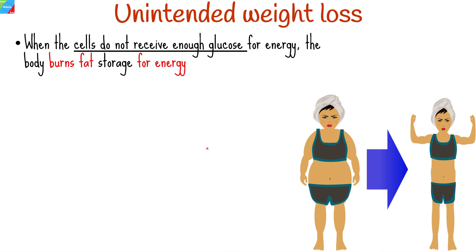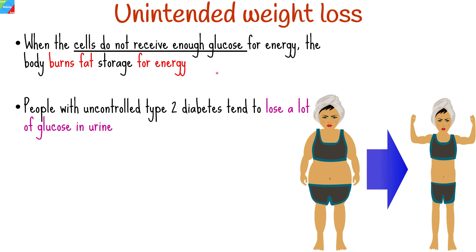Unintended weight loss could be another warning sign of diabetes. When the cells in the body do not receive enough glucose for energy, as in the case of type 2 diabetes, the body turns to fat storage that is burnt for the generation of energy. Another reason is that people with uncontrolled type 2 diabetes tend to lose a lot of glucose in urine.